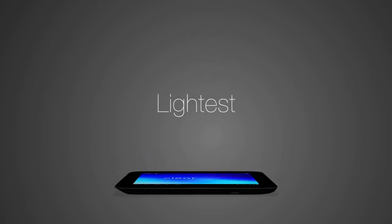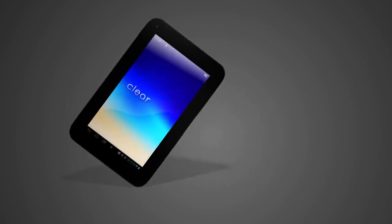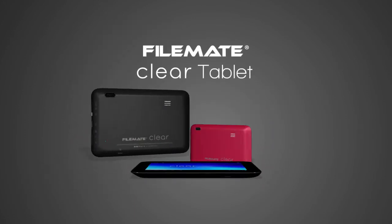This is FileMate's thinnest and lightest tablet yet, but don't let the size fool you. They say good things come in small packages. The FileMate Clear Tablet will knock out all expectations.